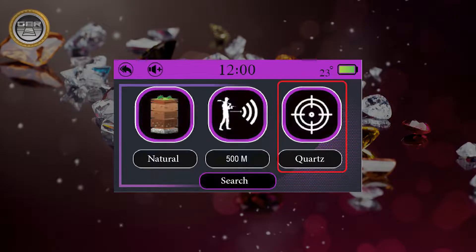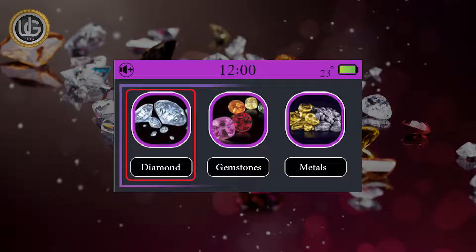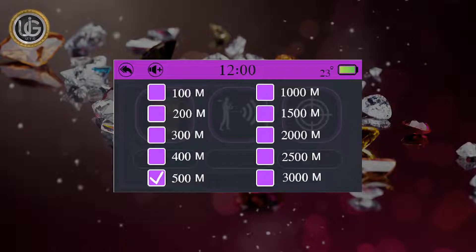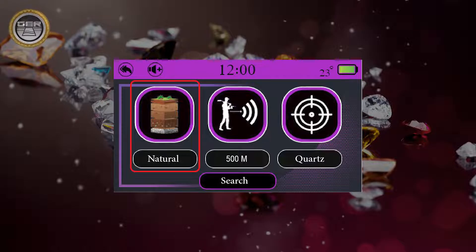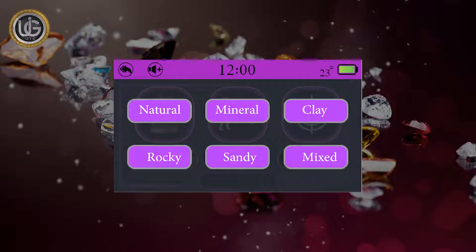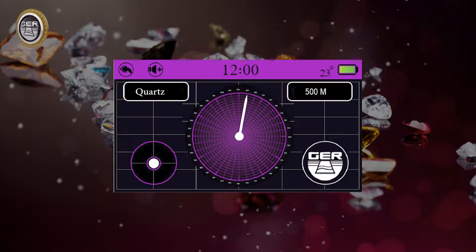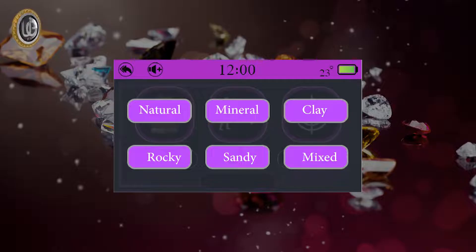Search settings: choose the type of underground target you would like to search for — diamonds, gemstones, or minerals. After selecting the target type, the device will return to the search screen. Determine the front range of the device; when selected, the device returns to the search screen automatically. Determine the type of soil: clay, mineral, natural, mixed, sandy, or rocky — to get more accurate results. The device will return to the search screen after choosing the soil type.